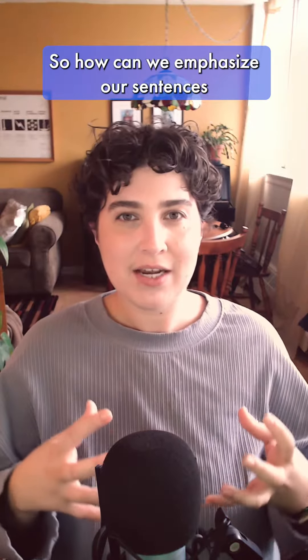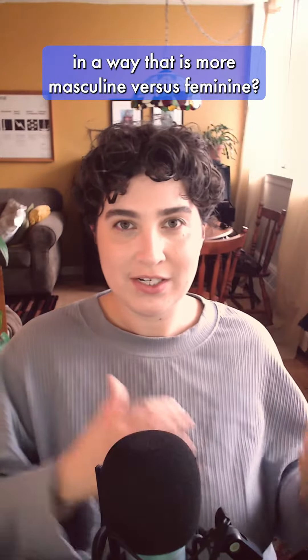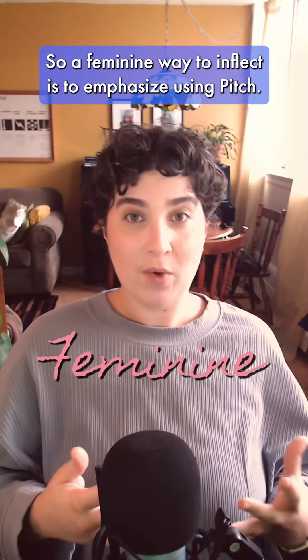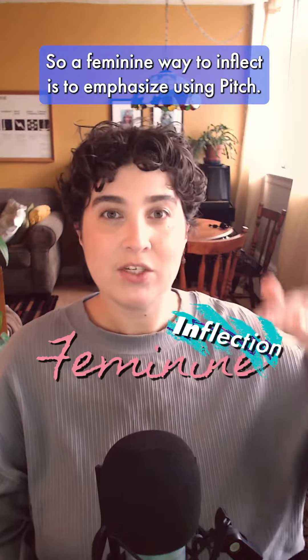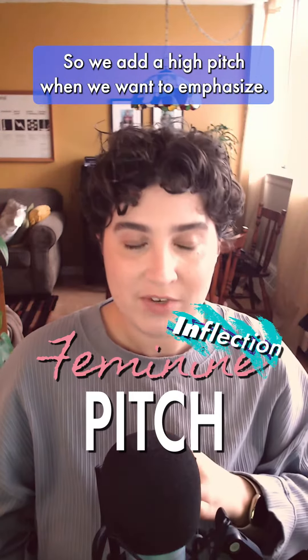So how can we emphasize our sentences in a way that is more masculine versus feminine? A feminine way to inflect is to emphasize using pitch — we add a high pitch when we want to emphasize.